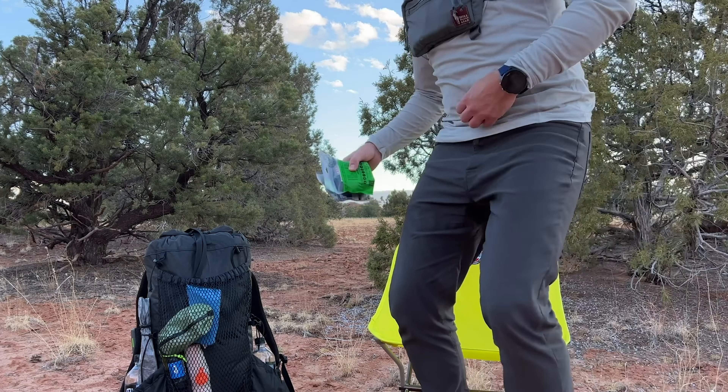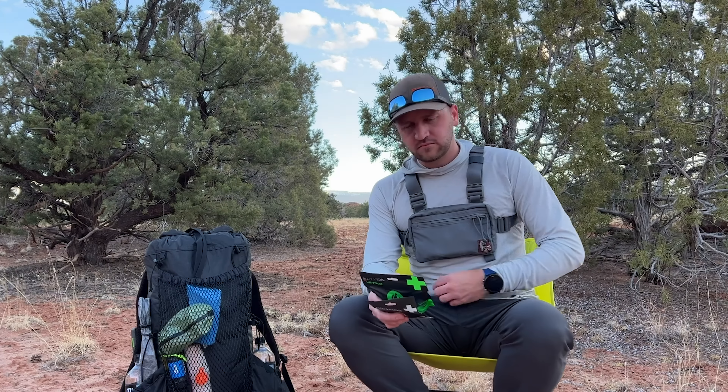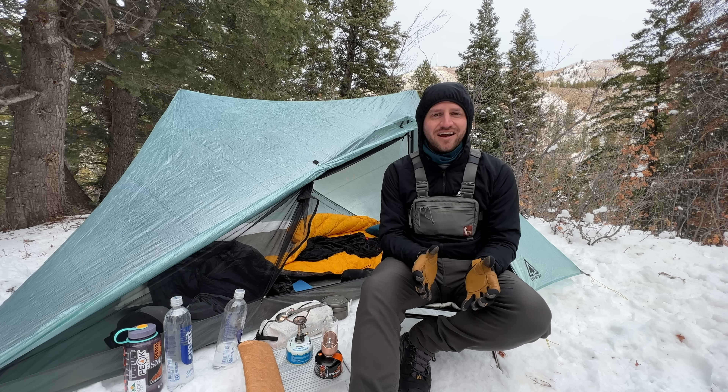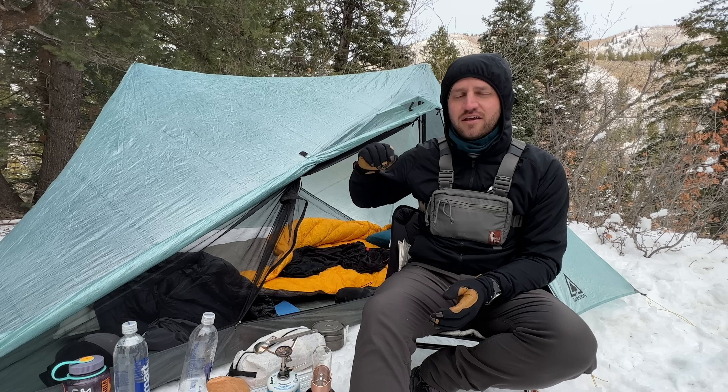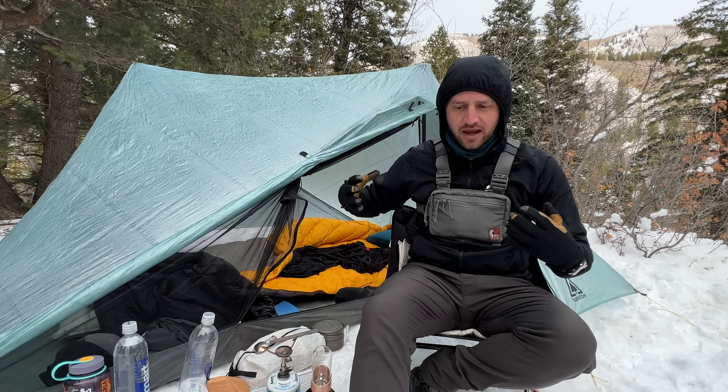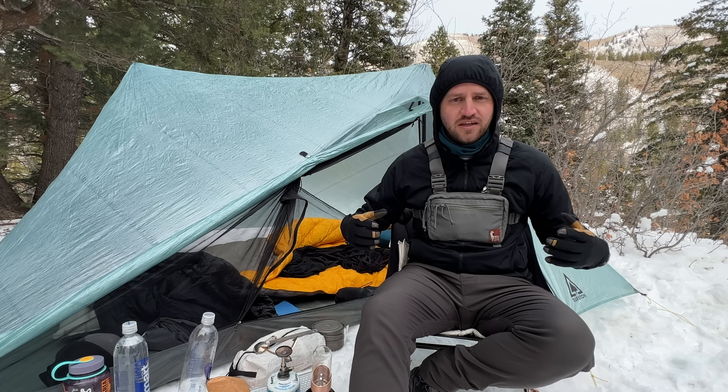Item number one is a good backpacking chair. I seriously love taking a chair with me on a backpacking trip because I do not enjoy sitting on the ground. I have really bad posture and I find that when I'm sitting on the ground, my back just aches and I'm not comfortable.